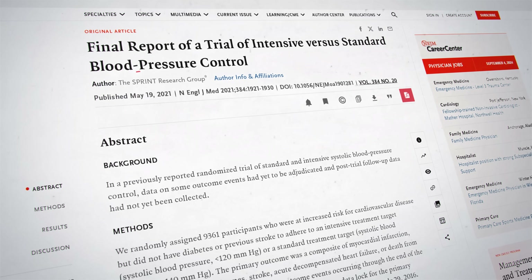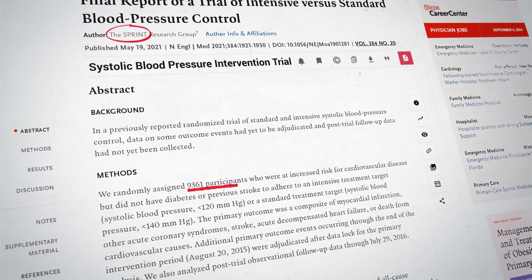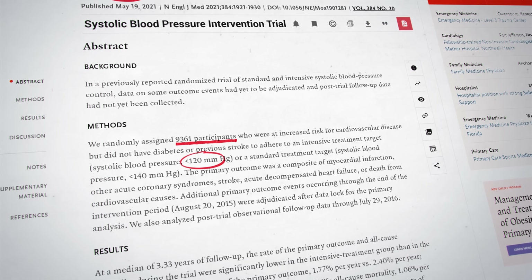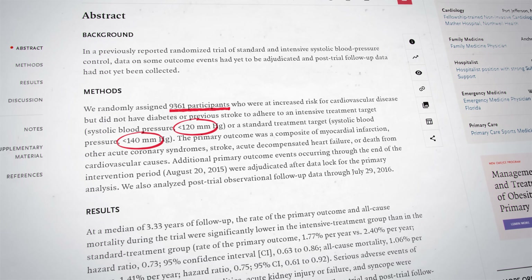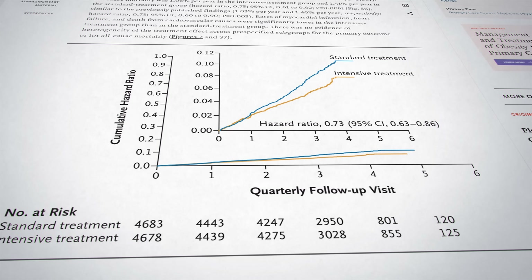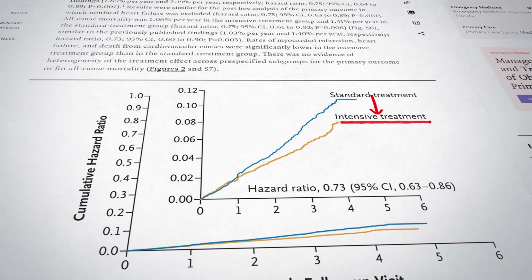The first wake-up call came from the SPRINT study, which stands for Systolic Blood Pressure Intervention Trial. The study was massive — over 9,000 participants — so the findings are hard to ignore. The goal was to figure out if lowering systolic blood pressure to below 120 would protect against heart attacks, strokes and other problems better than sticking with the old target of 140. The people in this study were at high risk of heart disease, but didn't have diabetes or a history of stroke. They were split into two groups: one aimed for 140 and another aimed for 120. The results were so clear that they had to stop the study early. It was supposed to last four to six years, but after just 3.3 years, it was obvious that lowering blood pressure to below 120 made a huge difference.